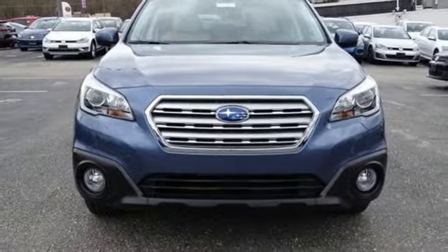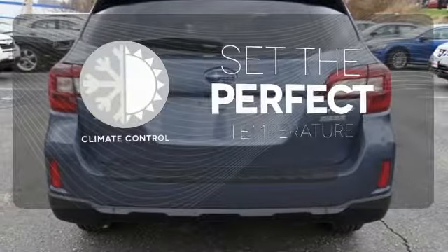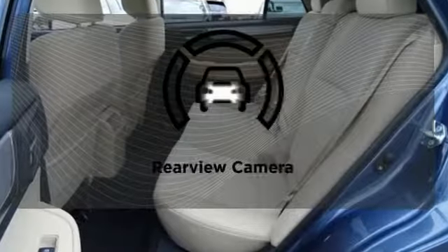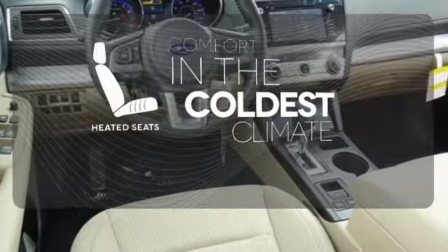Bluetooth and Starlink with a touchscreen keep you fully in tune. The climate control lets you set the temperature exactly where you want it. The backup camera gives you a clear picture of what's behind you. The heated seats keep you comfortable no matter how cold it is.